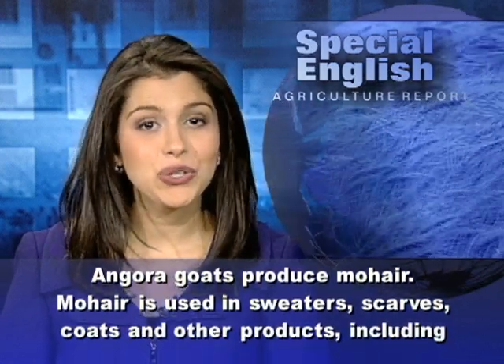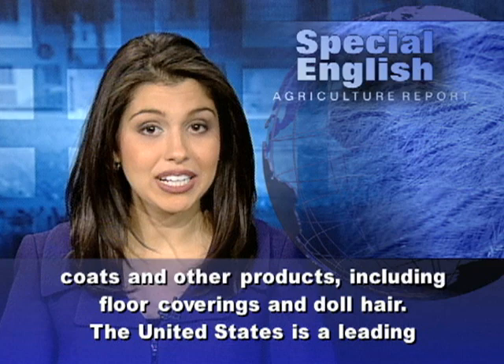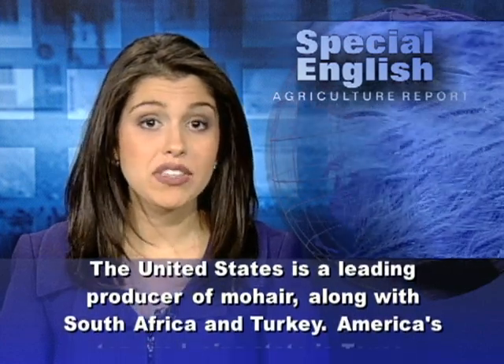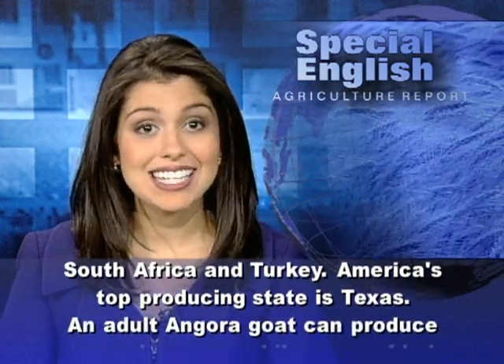Mohair is used in sweaters, scarves, coats, and other products, including floor coverings and doll hair. The United States is a leading producer of mohair, along with South Africa and Turkey. America's top producing state is Texas.